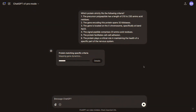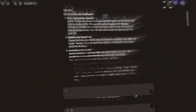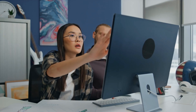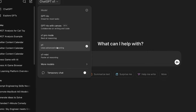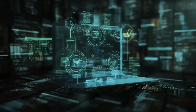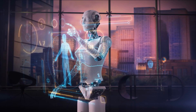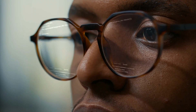OpenAI argues that closed source AI is necessary for safety, security, and responsible deployment. Keeping its models proprietary allows OpenAI to prevent misuse, filter harmful content, and ensure alignment with ethical standards. It also limits the ability of bad actors to repurpose AI for misinformation, cyber attacks, or unethical applications. By maintaining control, OpenAI can dictate the direction of AI development and ensure it aligns with regulations and corporate policies.